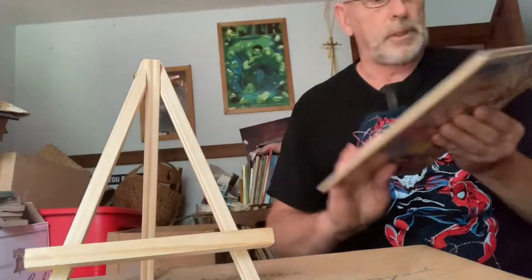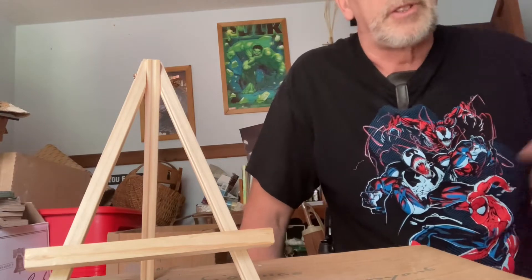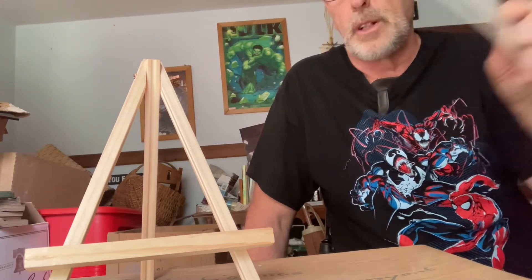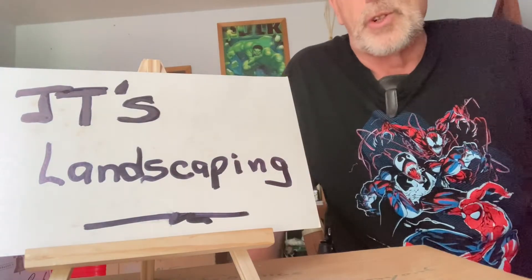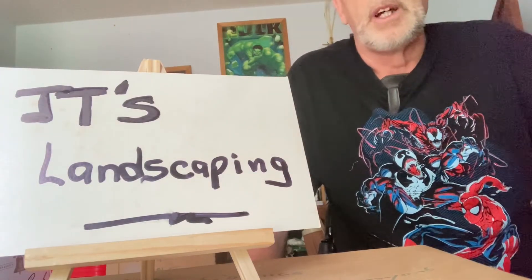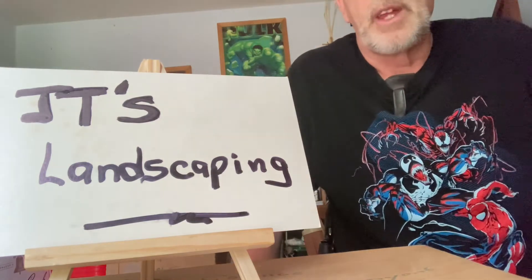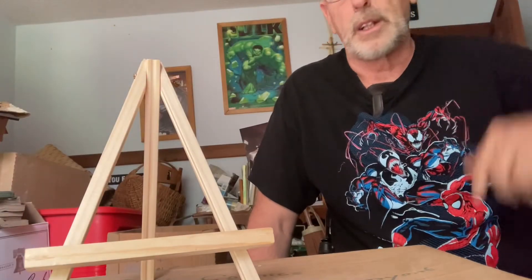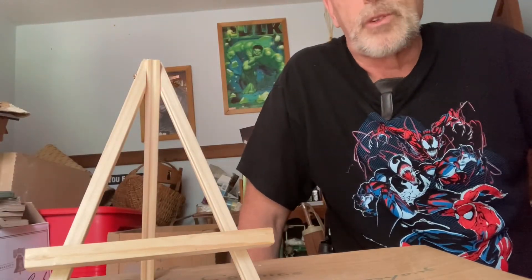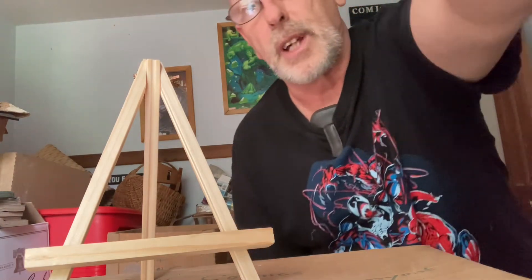I just wanted to give you a little update — the price guide's out. Give me some thumbs up and write down some comments. Please subscribe to our channel. And this is the sister channel, which is JT's Landscaping, where I show you landscaping tips, mini excavators, and Gravely brush hog. Subscribe to that too, please. Until next time, I'm going to get a lot more good books out to show you. Give me some thumbs up. Thanks, have a great day.